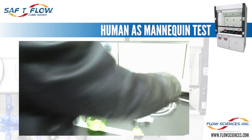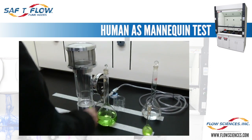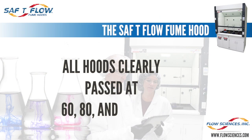Flow Sciences also uses the Lawrence Berkeley Lab California Energy Commission human-as-mannequin standards, where a human subject adds motion and invasion of the containment area to the ASHRAE protocol. In all widths, in all face velocities, and whether under the ASHRAE or the human-as-mannequin standard, third-party testing verifies the containment of this hood remains unparalleled in the industry. It is at or below one-tenth of a part per million in the breathing zone of the subject in all stated velocities.